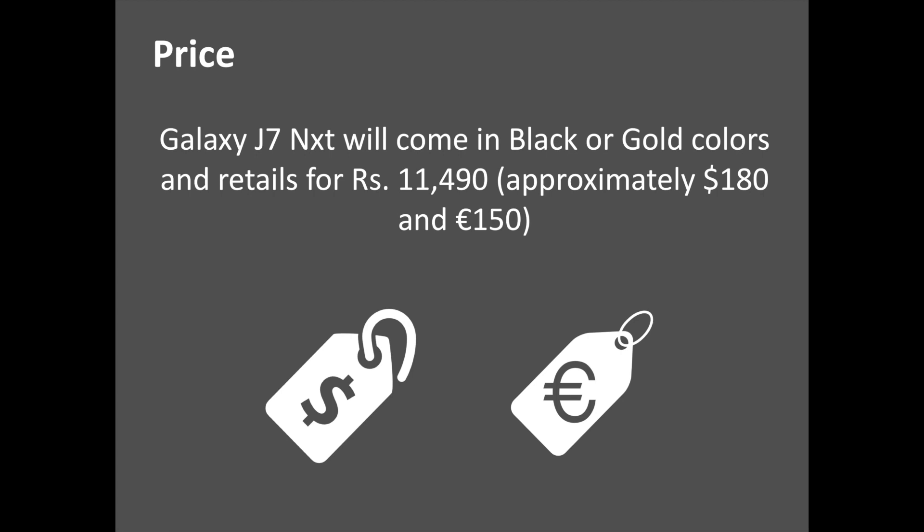The Samsung Galaxy J7 Next will come in black or gold colors and will be retailed for 11,490 Indian rupees, approximately $180 or 150 euros. It will be available exclusively online on the Samsung site and some independent retailers.